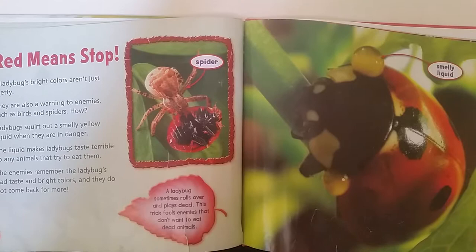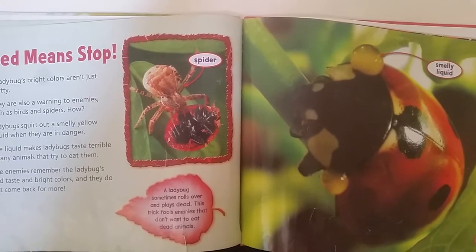A ladybug sometimes rolls over and plays dead. This trick fools enemies that don't want to eat dead animals.